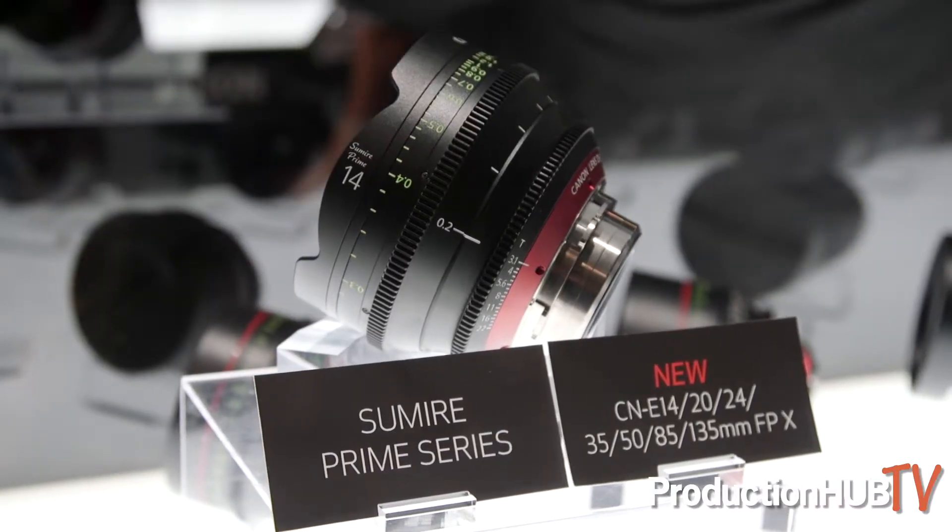Hi, my name is Alex Sachs with Canon USA, and we're here in Las Vegas at NAB 2019 in the Canon booth showcasing some incredible new products. One of them is the brand new Sumire PL lenses.